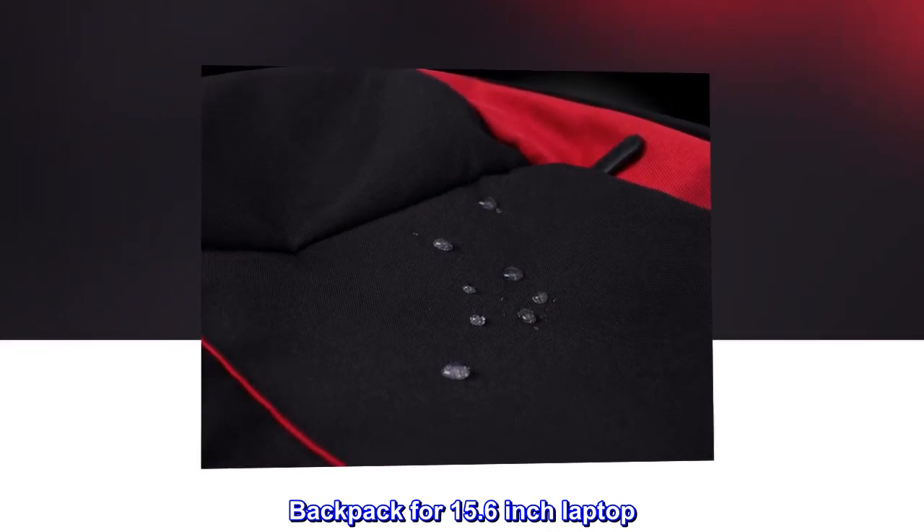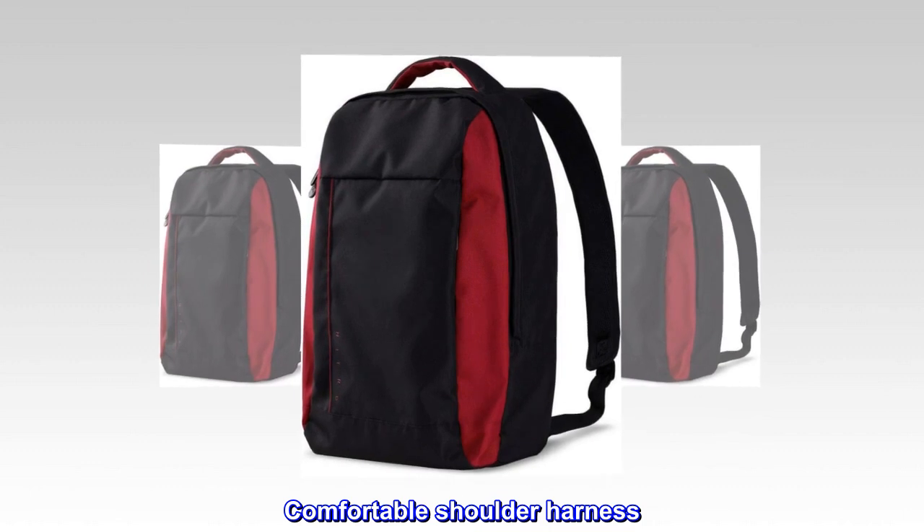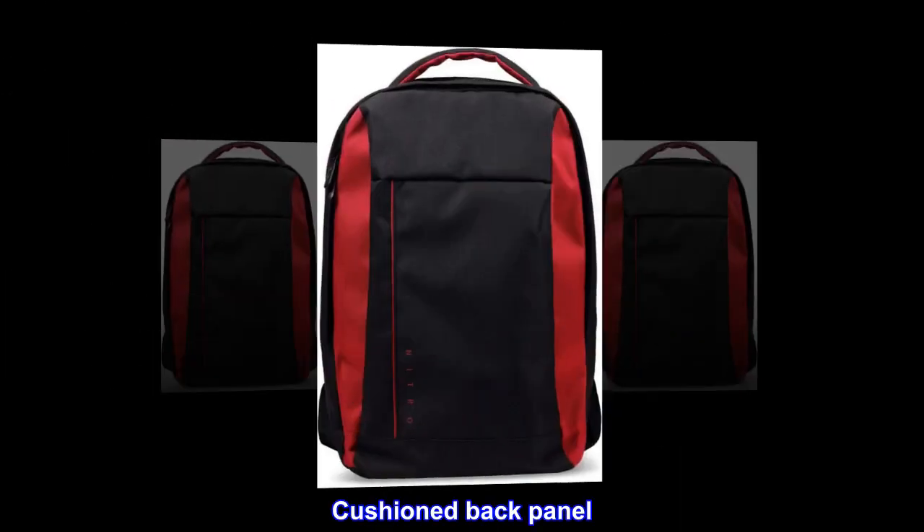Backpack for 15.6-inch laptop. Water-repellent exterior. Padded interior and pockets. Comfortable shoulder harness. Cushioned back panel.